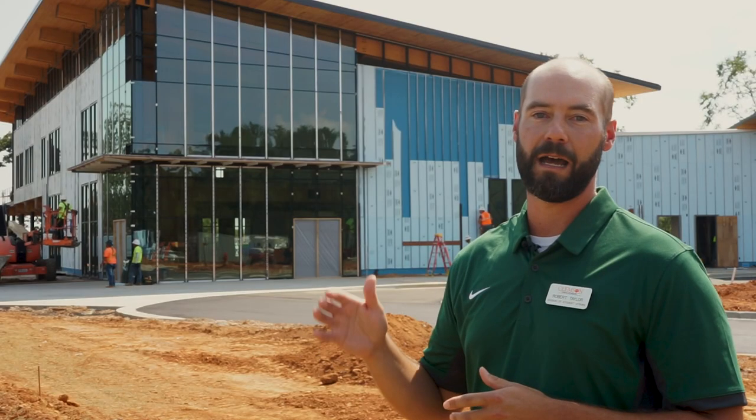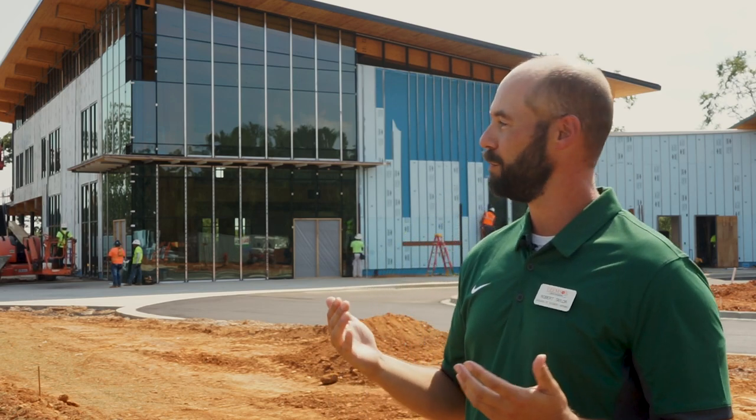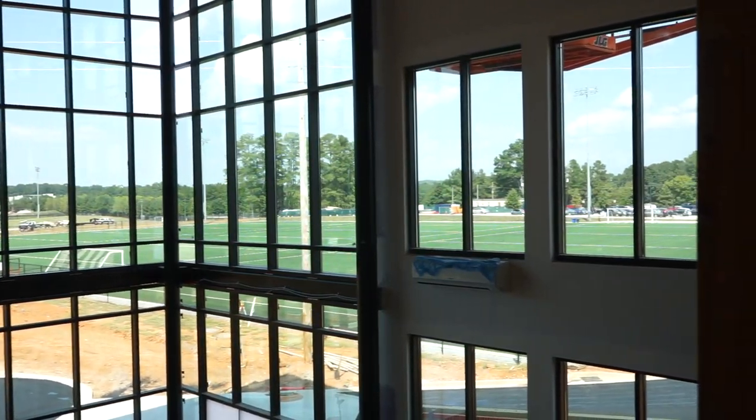Clemson University for a long time has been a campus surrounded by the lake, and as the campus expands, we're becoming a campus that has a lake running through it. We are really in the Mecca for outdoor recreation — it's right here in our backyard, anything from Lake Hartwell to the Clemson Forest.